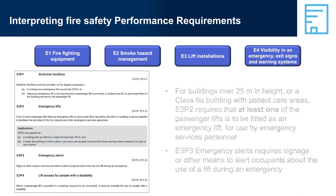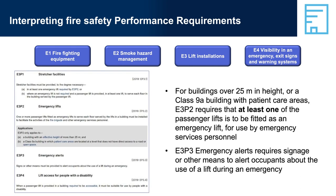E3, Lift Installations. There are a number of performance requirements for lift installations, two of which are related to fire safety. E3P2, Emergency Lifts, applies to buildings over 25 metres in height and Class 9A buildings with patient care areas that do not have direct access to a road or open space. E3P2 basically requires that at least one of the passenger lifts is fitted as an emergency lift for use by the fire brigade and other emergency services personnel, and all floors must have access to an emergency lift. E3P3, Emergency Alerts, requires signage or other means to alert occupants about the use of a lift during an emergency.